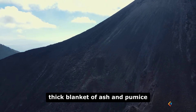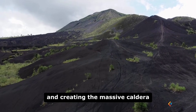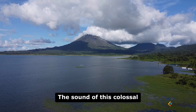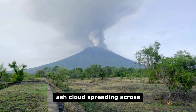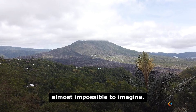This event ejected over a thousand cubic kilometers of material, burying the North Island in a thick blanket of ash and pumice and creating the massive caldera that is now filled by Lake Taupo, New Zealand's largest lake. The sound of this colossal explosion, a blast that would have been heard across the entire region and that sent an ash cloud spreading across the southern hemisphere, is almost impossible to imagine.